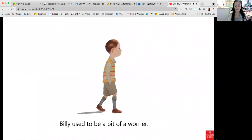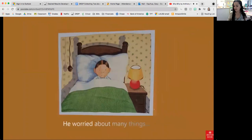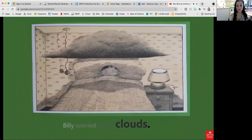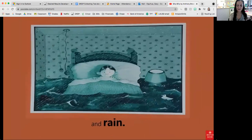Billy used to be a bit of a worrier. He worried about many things. Billy worried about hats and he worried about shoes. Billy worried about clouds and rain.